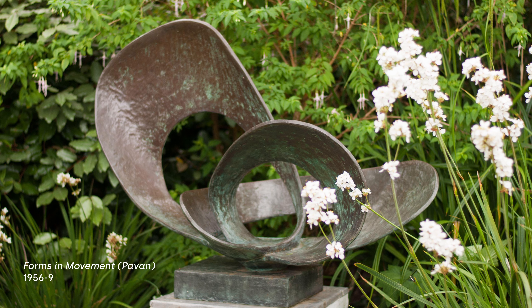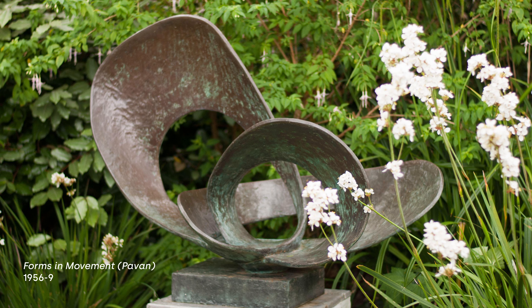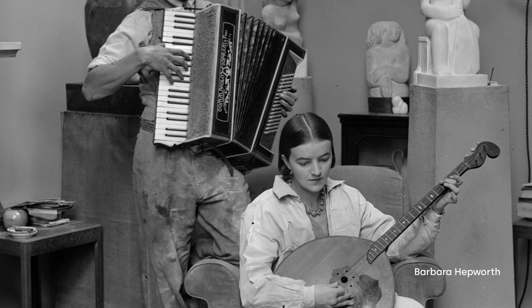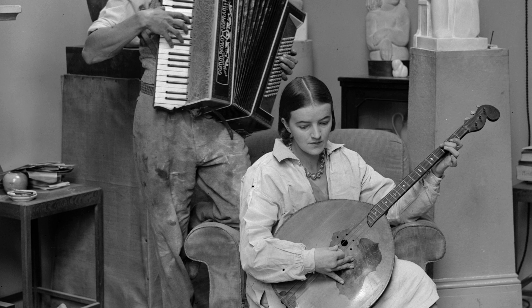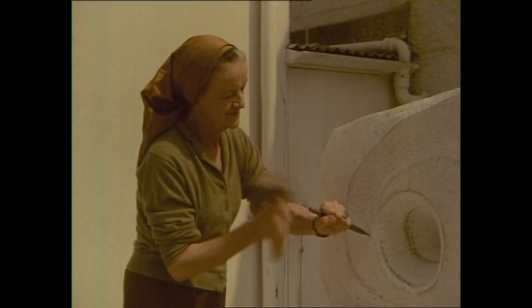Contrapuntal refers to a musical term — like several of her works made at the time, which draw on experimental musical forms. Hepworth integrated her love of music into her working routines with the actual physical rhythm of carving, and the intense pleasure derived from tools and craftsmanship.